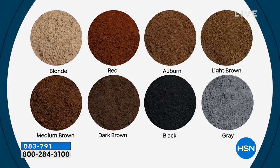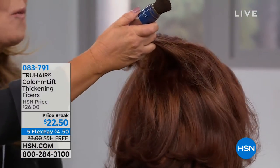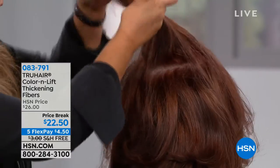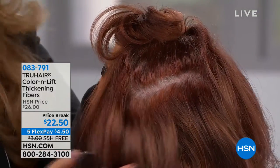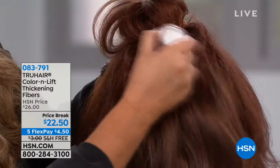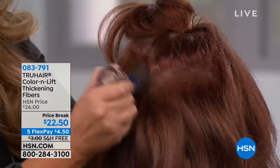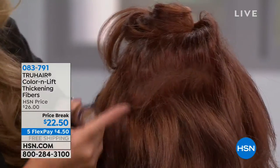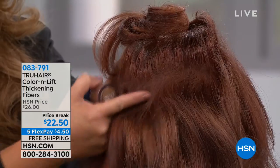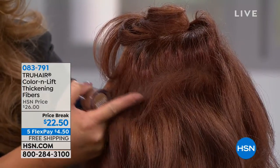I created this product because I was driving in my car, looked in the rearview mirror, and saw those pesky grays. I tried a product like a mascara wand — you wet it — and halfway through the day it was dripping down the side of my face. We knew there had to be a better way, so we had this product formulated over seven years ago and we've perfected it.